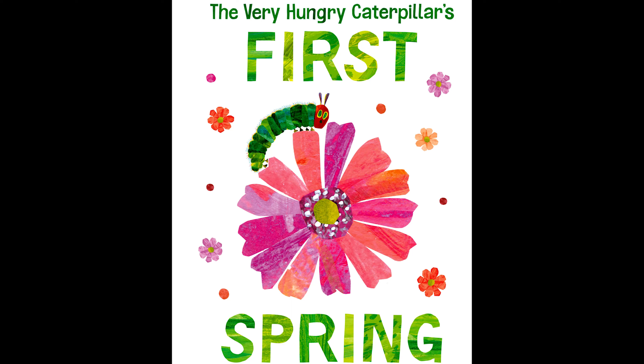Hello, awesome readers! Today we're going to be reading The Very Hungry Caterpillar's First Spring by Eric Carle.